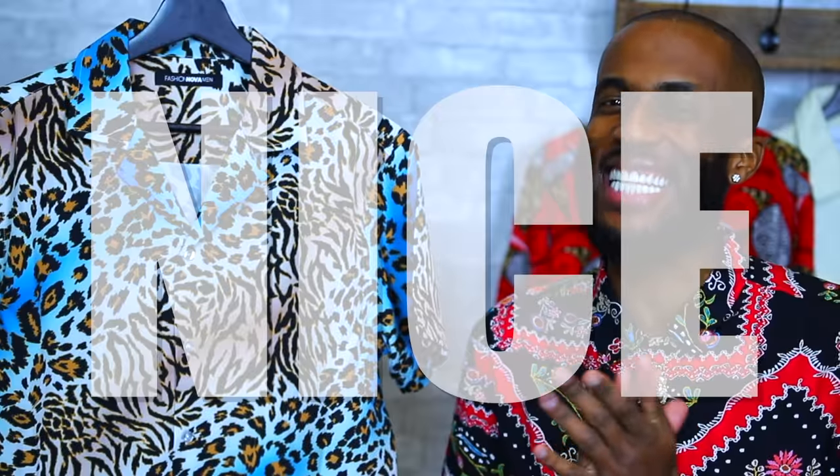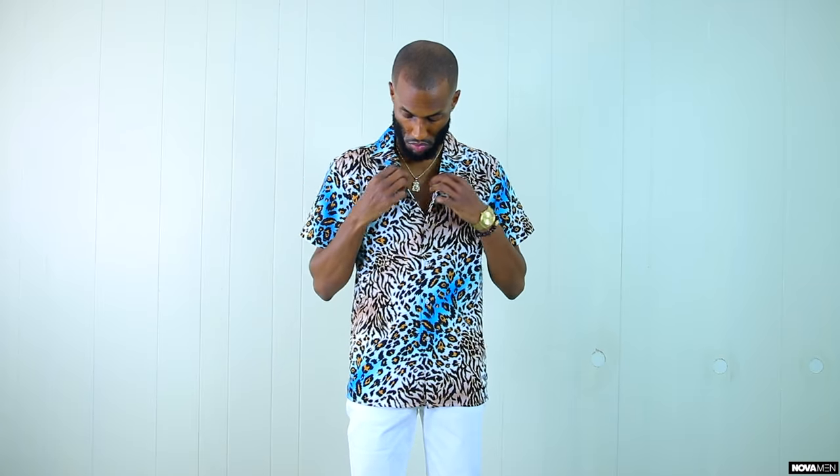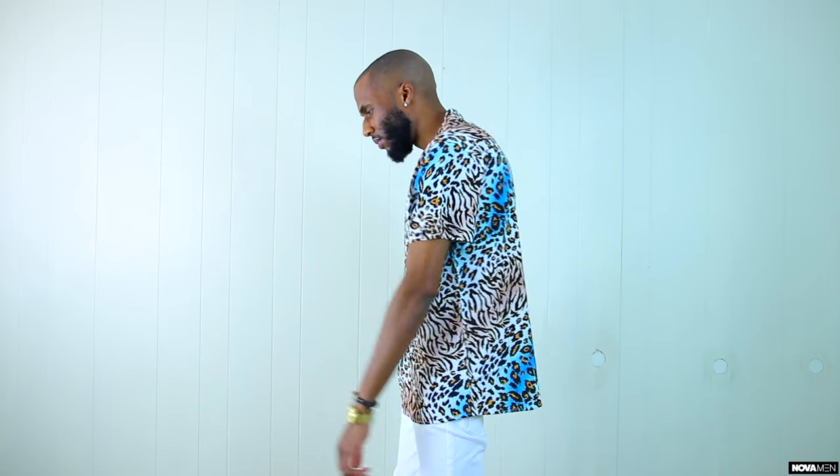Right here we have the Automatic Short Sleeve Woven Top. If I had one word to describe this shirt: nice. I love animal print and this one right here does the trick. We have the all leopard print woven top short sleeve shirt with different colors throughout — blue, beige, white, and that orange leopard print just popping out. This shirt is insane. The Automatic Short Sleeve Woven Top is only going to run you $20. You can't beat that. Fashion Nova Men always keeps a good vacation shirt, and they don't cost a lot of money. That's the key — keep your money but still stay fresh.